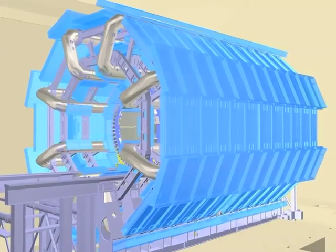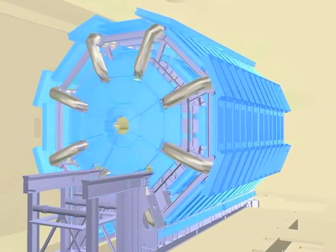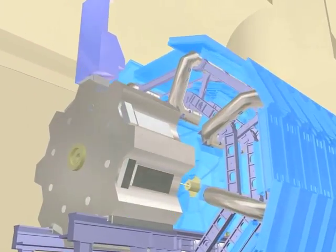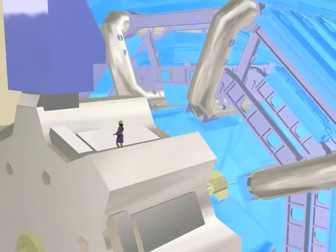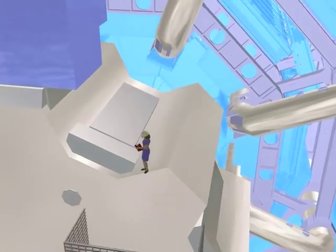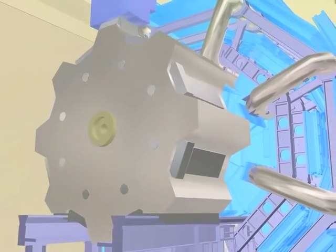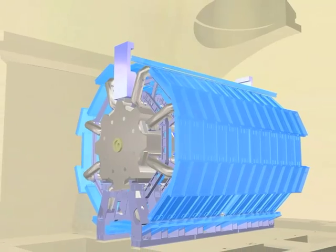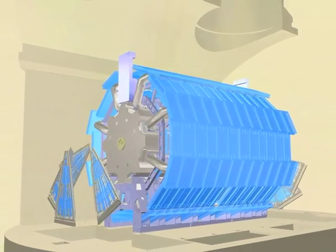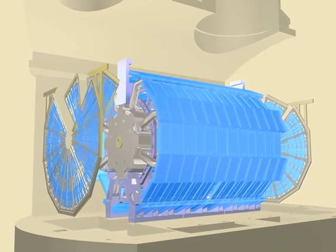The ATLAS detector is designed to measure as many particles as possible, and further detector modules are placed at the ends to measure particles produced at small angles to the proton beams. Toroidal magnets are placed at both ends of the detector to produce the intense magnetic fields that ATLAS needs. The detector construction is finished with the addition of further layers of detectors for measuring particles which reach the edges of ATLAS.